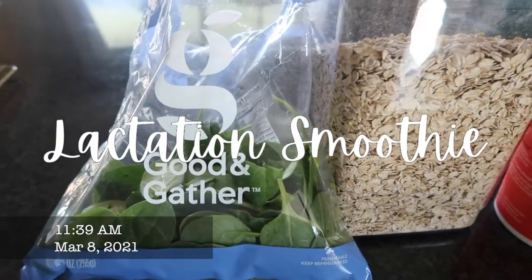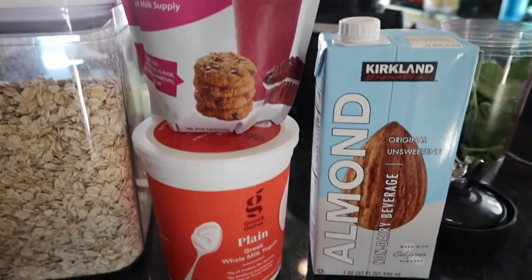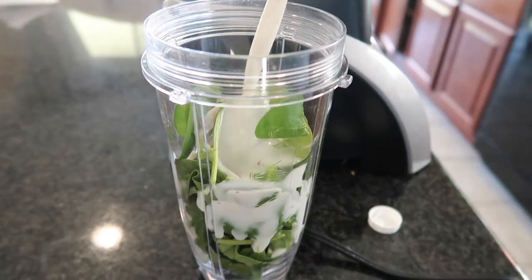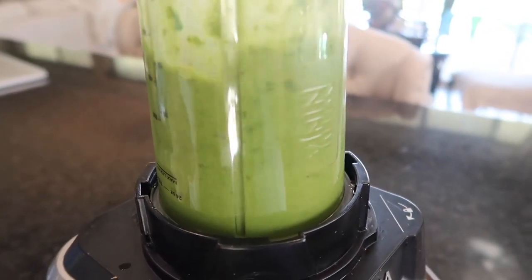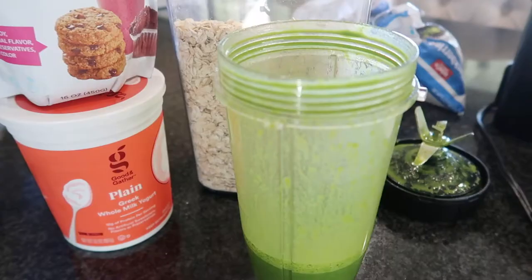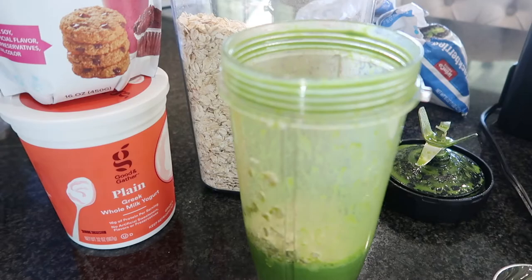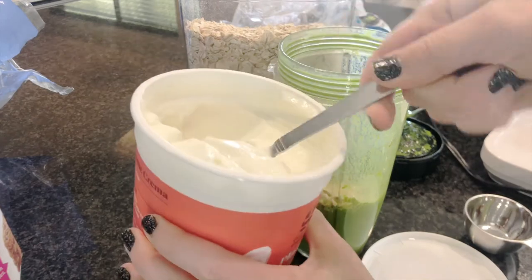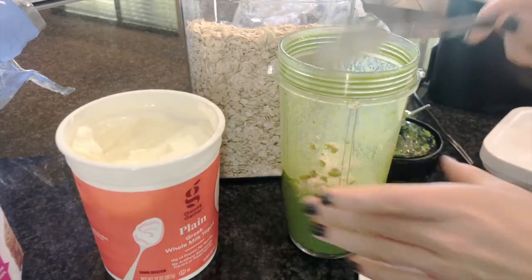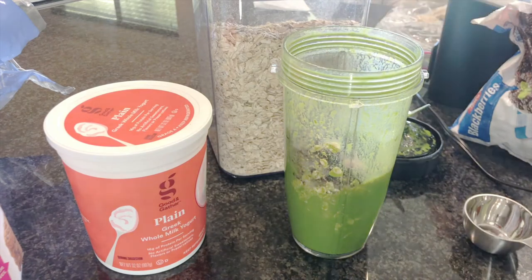I started getting a little tired of the cookies, so I began incorporating brewer's yeast into smoothies and oatmeal bowls. For the smoothie: start with about a cup of spinach and half to a full cup of almond milk — blend those together first so you get no chunks of green. Then add a quarter cup of old-fashioned oats, about a teaspoon of brewer's yeast, a half cup of full-fat Greek yogurt for protein, and any frozen berries or frozen fruit.